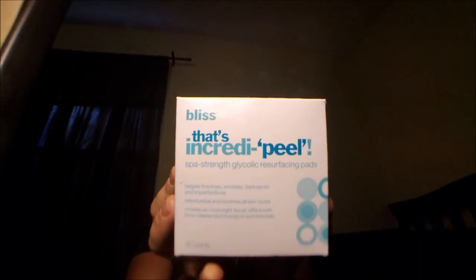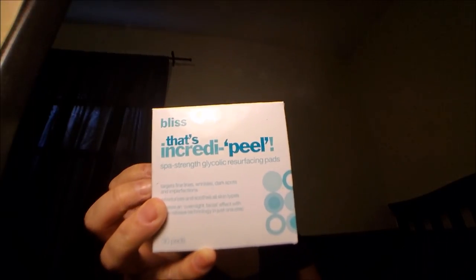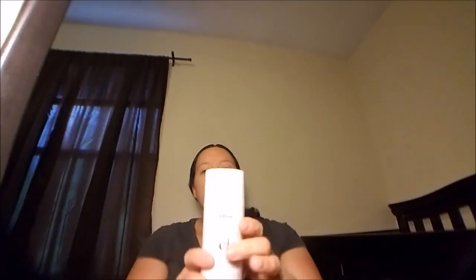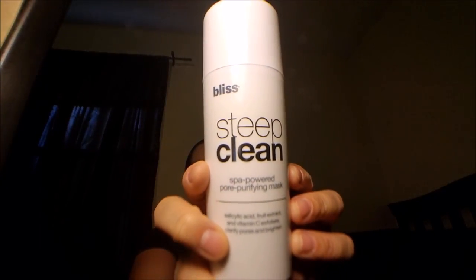Without further ado, let's get this video going. Because I always have Kohl's cash, I'm always wondering what to buy. This right here is the Bliss wipes — they are $49 regular price at Kohl's, I got them half price. I do not suggest these because of the price tag and I don't feel like they really do that much. I would suggest this one instead: the Steep Clean Bliss. It really does minimize your pores and makes your face look really nice, and that one is $55 but I got it on sale.